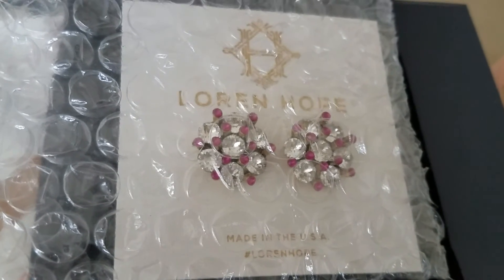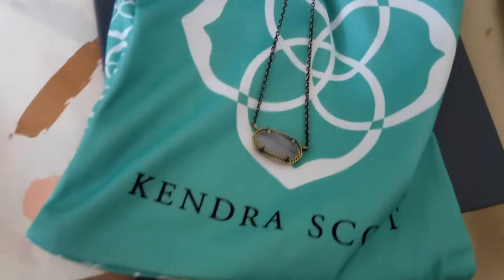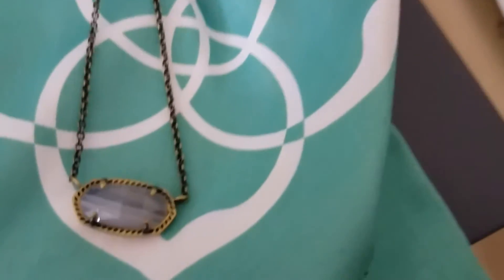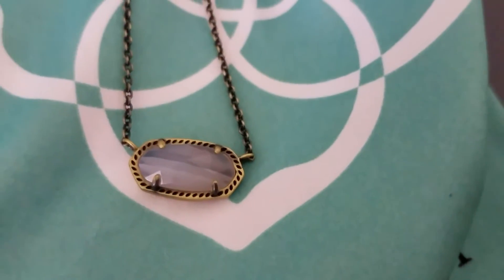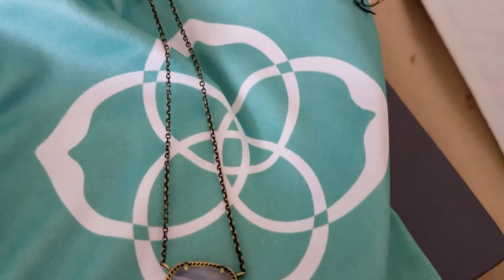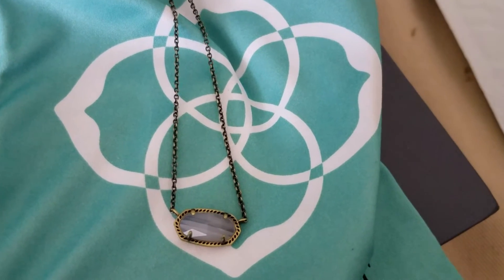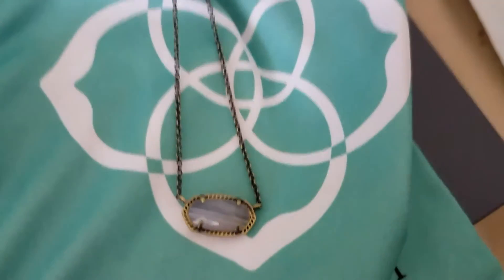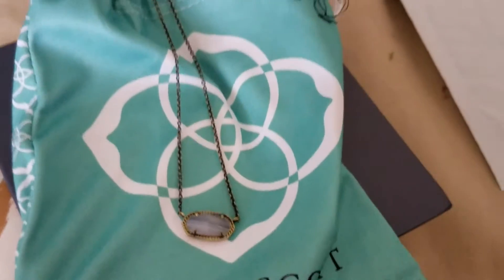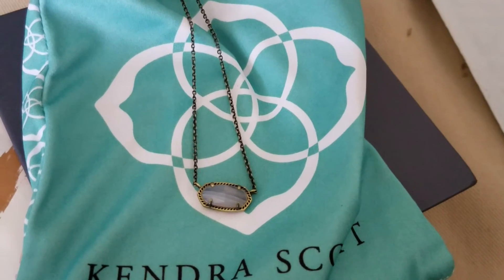We're going to move on to the next item now. The next item is this Kendra Scott necklace — really, really nice. I like the stone; the stone is absolutely gorgeous. If I don't keep the earrings, I may keep the necklace, because that one is really, really nice. I'm actually going to set this aside because I really, really like this necklace. It came in this little bag, and it has directions on how to take care of your necklace.